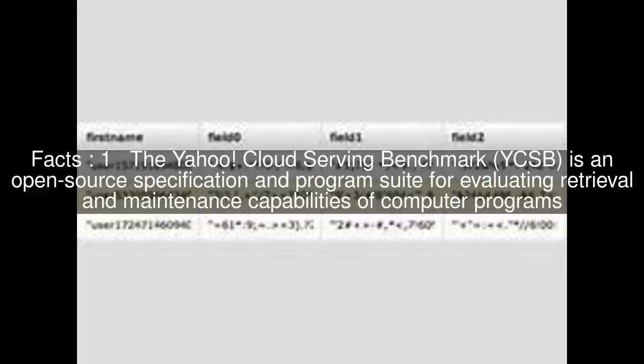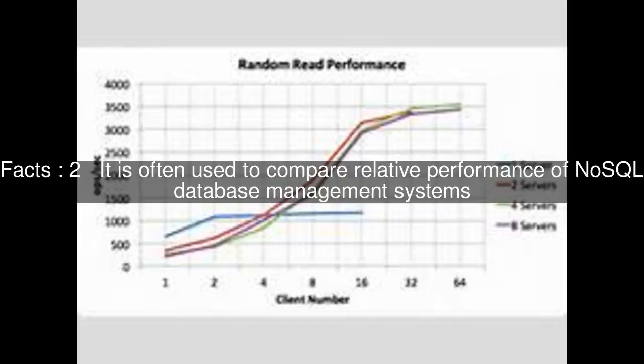The Yahoo Cloud Serving Benchmark, YCSB, is an open-source specification and program suite for evaluating retrieval and maintenance capabilities of computer programs. It is often used to compare relative performance of NoSQL database management systems.